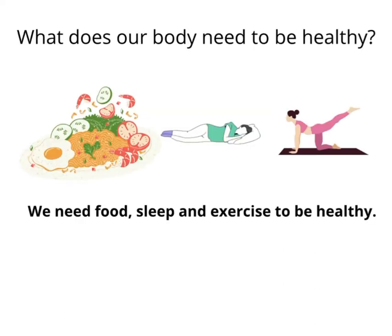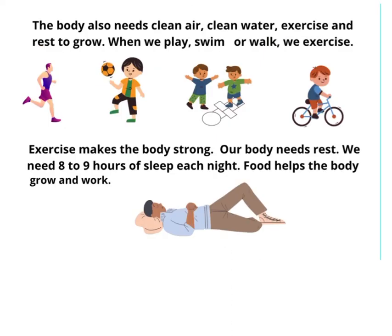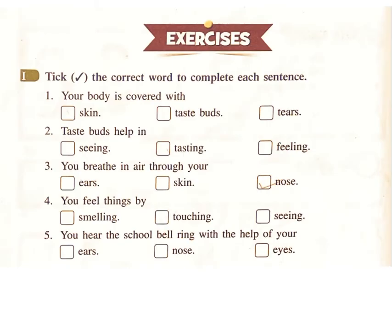You can know if a glass of milk is hot or cold by touching the glass. What does our body need to be healthy? We need food, sleep and exercise to be healthy. Food helps the body grow and work. We should eat different kinds of food to be healthy and strong. The body also needs clean air, clean water, exercise and rest to grow. When we play, swim or walk, we exercise. Exercise makes the body strong. Our body needs eight to nine hours of sleep each night.